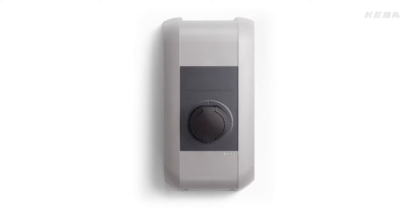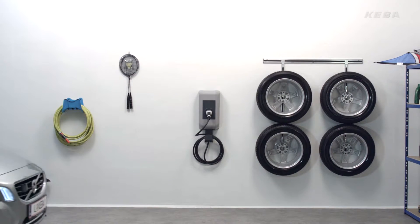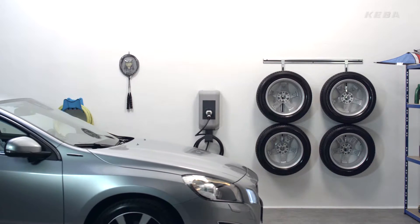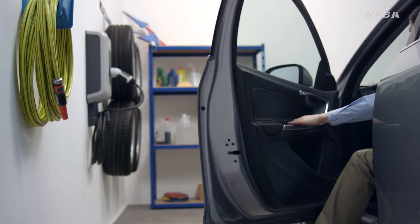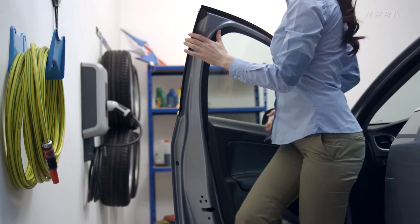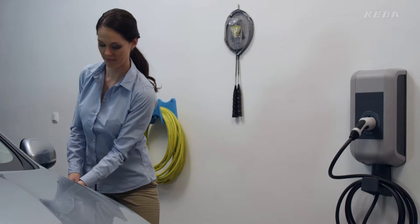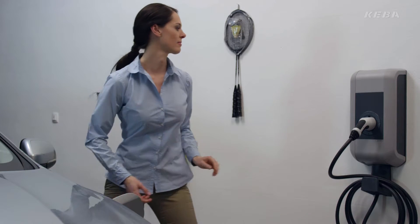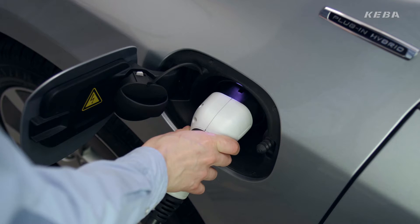The KeyContact P20 Wallbox from Kiba provides the perfect solution for convenient and fast charging of electric vehicles in private, public and semi-public areas. The KeyContact P20 charging station charges up to 10 times faster than a standard domestic socket. Thanks to its fast charging capability, the availability of the electric vehicle is kept at a high level. Thus, the charging process only takes around just one hour.